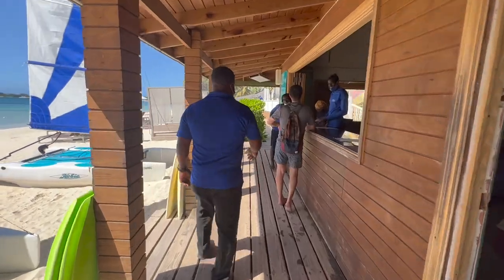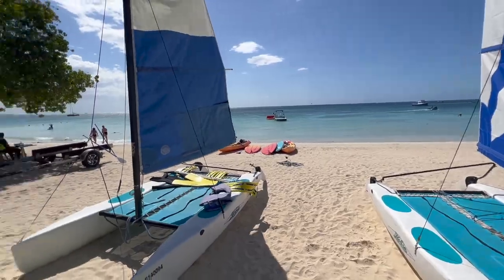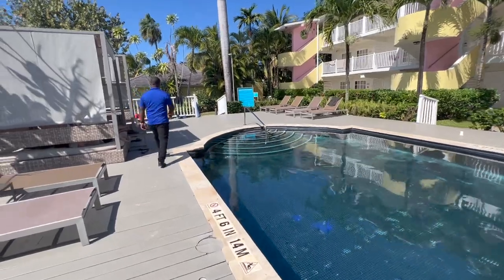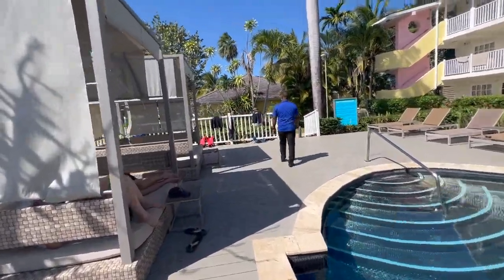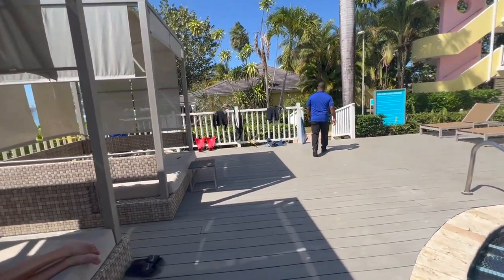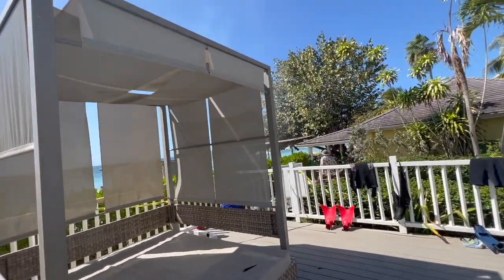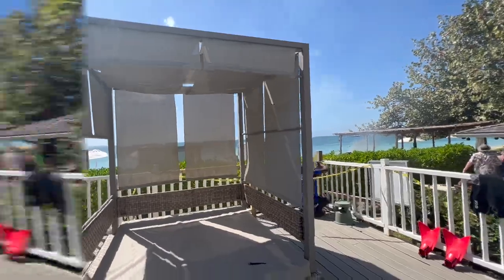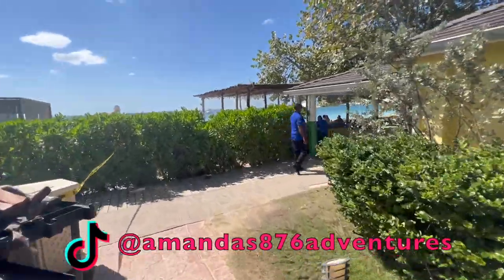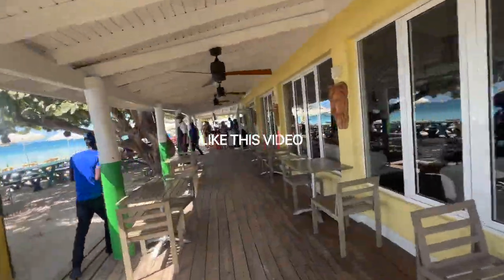This is the water sports area with the different water activities you can do — they have hobby boards. I'll talk more about this later. They have multiple small pools around each building and they also have cabanas. I love these cabanas — they're free for anyone on the property, first come first serve. Also, don't forget to like this video, share it, follow me on Instagram and TikTok, and subscribe.